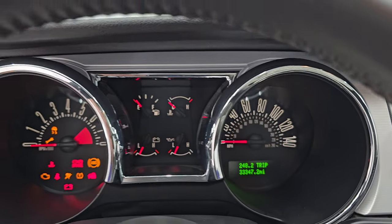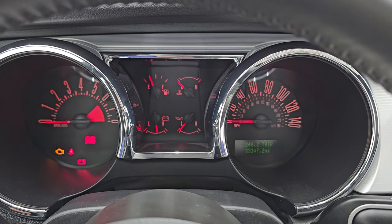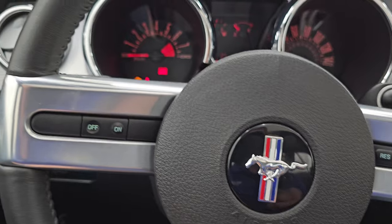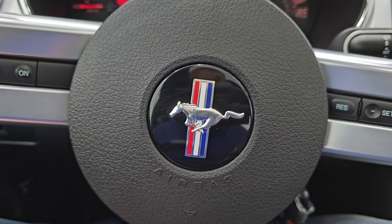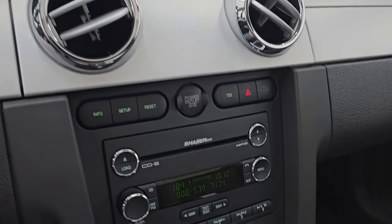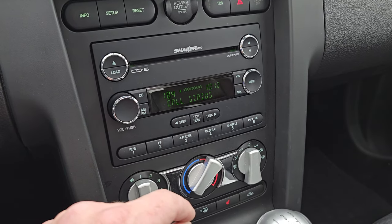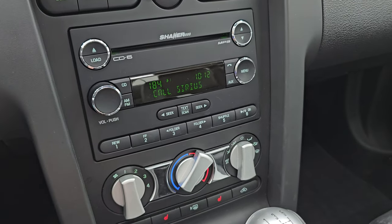We'll hop inside and check out the miles, the radio, and everything this one has to offer on the interior. You can see that this one has 33,347 miles on it. You get the color-changing instrument cluster, which is very nice and clean. It comes with the leather-wrapped steering wheel in fantastic shape, with cruise controls and the Mustang logo. This one does have the Shaker 1000 sound system. One thing to disclose mechanically is that the 6-disc CD changer does not work — no CDs — but it does have AM, FM, and Sirius XM radio capabilities.